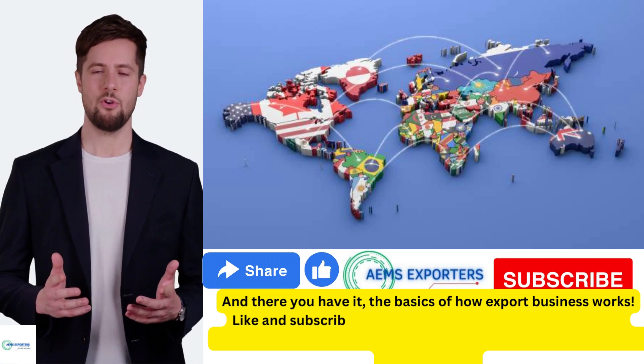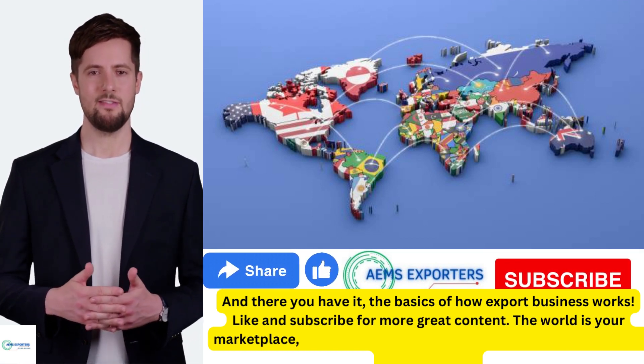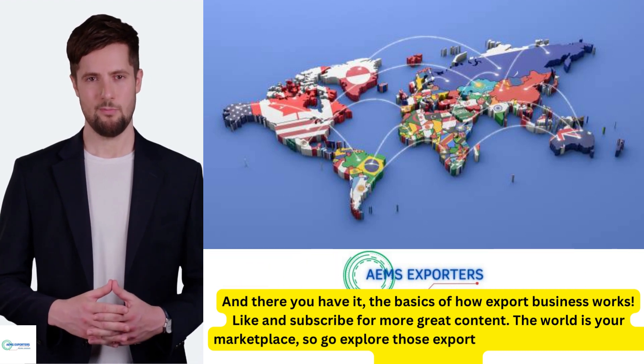Like and subscribe for more great content. The world is your marketplace, so go explore those export opportunities. See you in the next video.